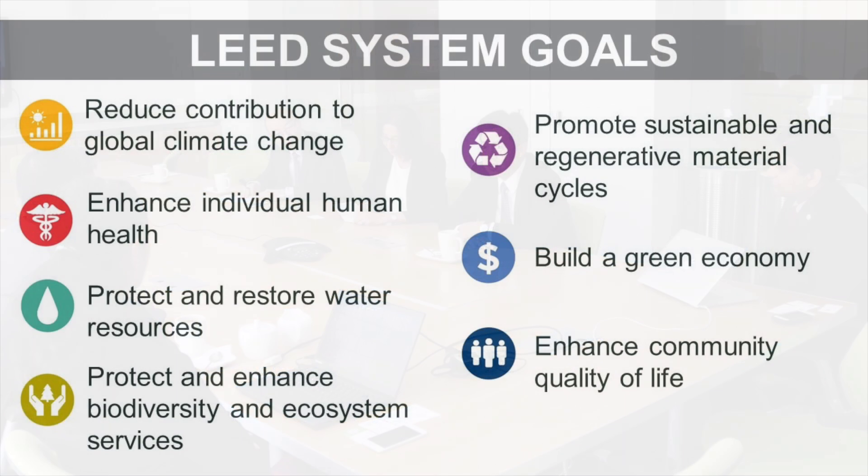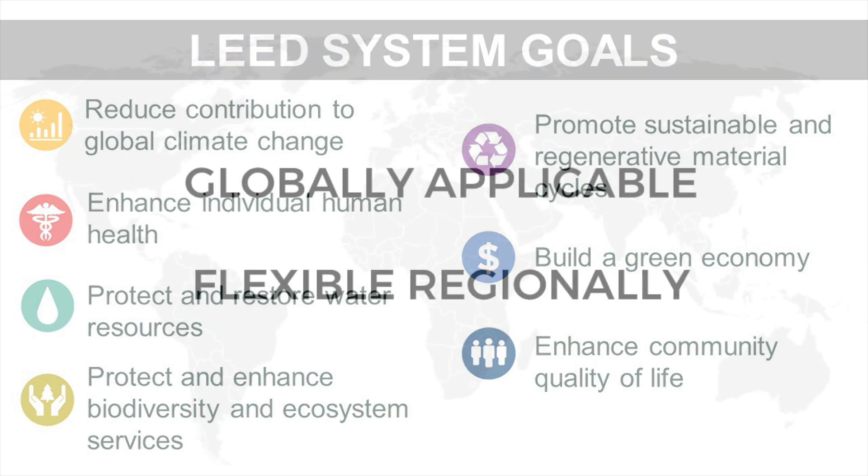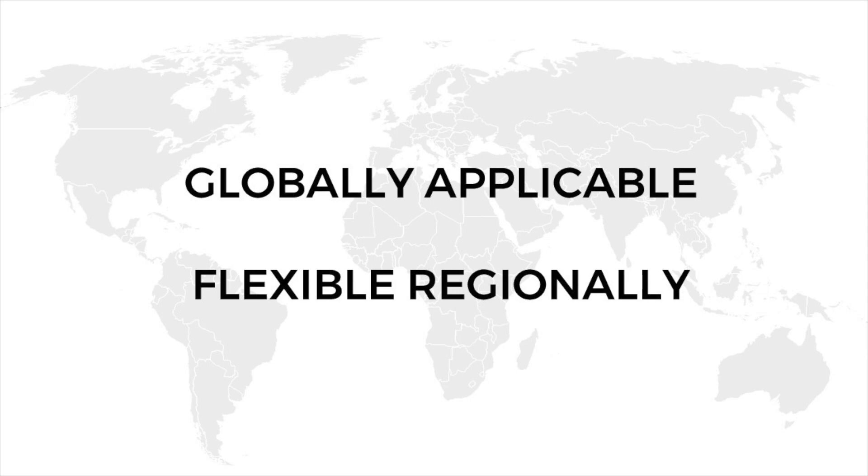It is fully aligned with the LEED impact category goals and the recently launched LEED version 4.1 for building design and construction wherever feasible. The rating system is globally applicable, yet flexible for regional or local impact.